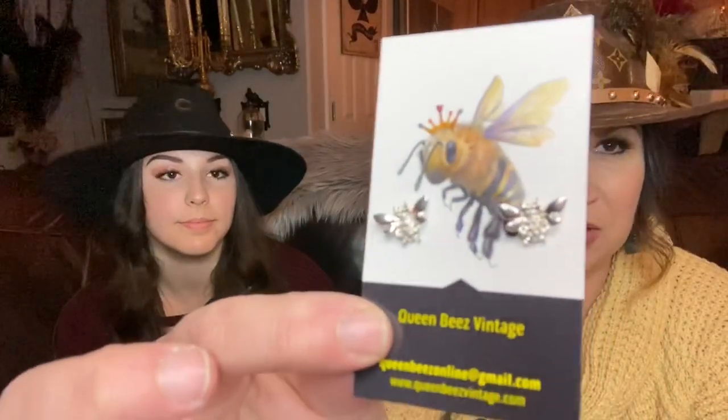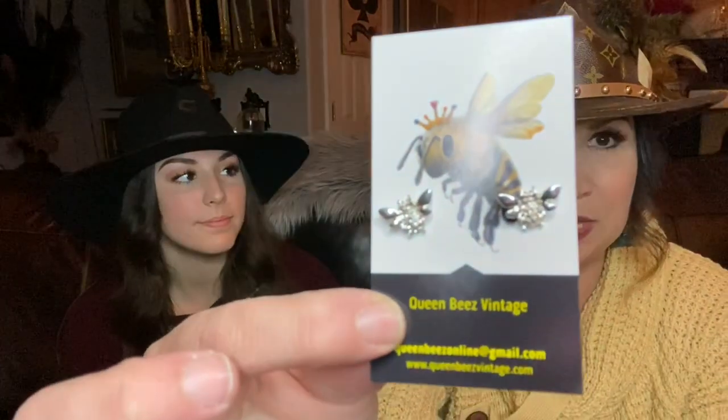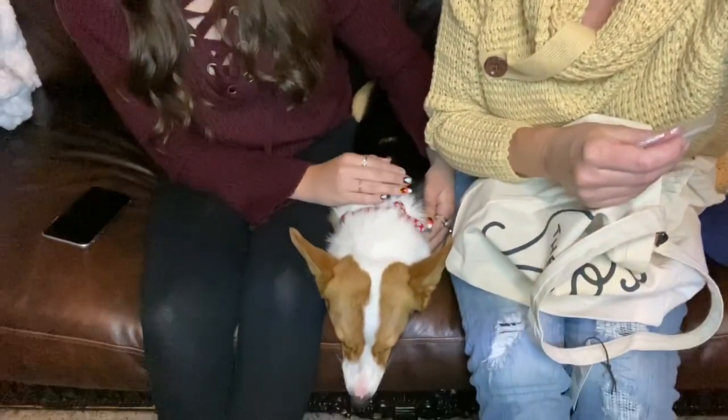We also have these darling little stud earrings that are little bees — little silver bee stud earrings. Can you guys hear the puppies playing in the background? And then we've got our not-so-little Miss Minnie laying between us. She's sleeping — she's snoring super loud. If you hear a snoring or snort noise, it's not us, it's the dog.